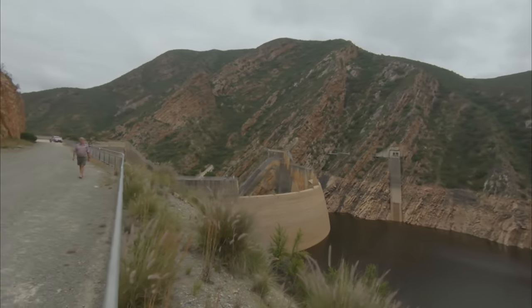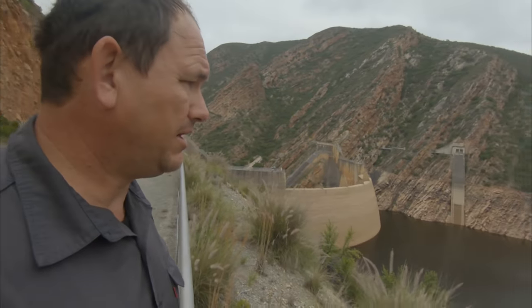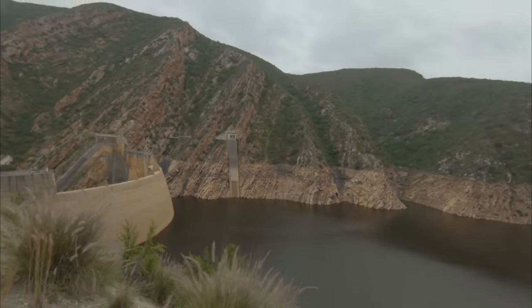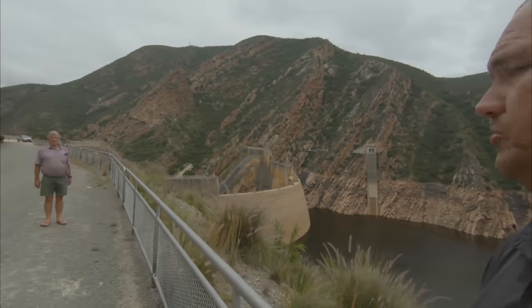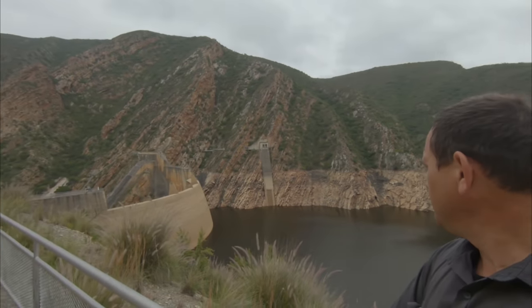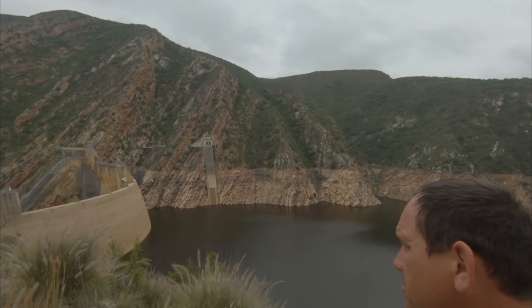Now I'm at Kouga dam with my dad — we had to drive and have a quick look at the dam. Kouga dam supplies the Gamtoos Valley and Port Elizabeth with water, and the dam is currently in a six-year drought.